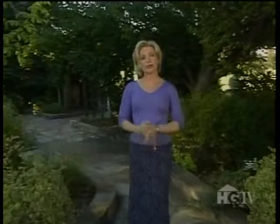Welcome to Great American Gardens. I'm Tricia Springer. America was truly the land of opportunity for the DuPont family. Their fortunes gave them the opportunity to indulge their passion for extravagant gardens. Henry Francis DuPont spent more than half the 20th century turning his Winterthur Estate in Delaware into an artistic vision — a vision the public can enjoy today.